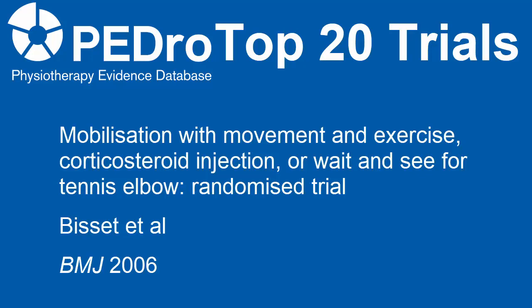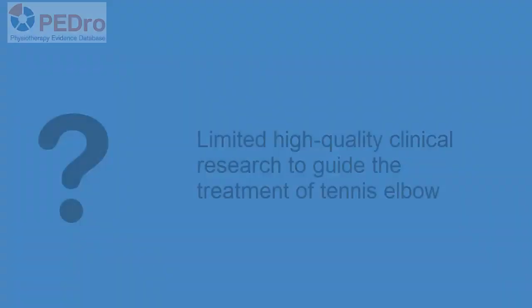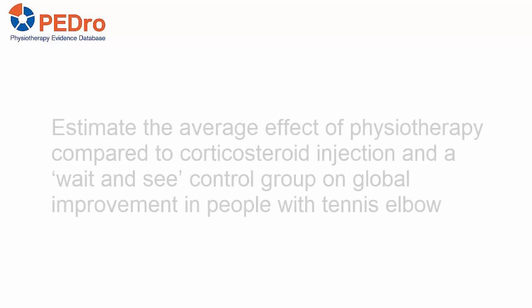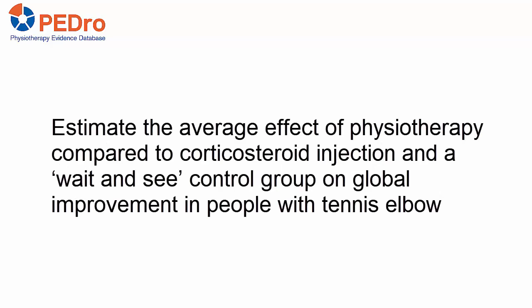This video summarizes one of the Pedro Top 20 Trials. The trial was led by Leanne Bissett and investigated Physiotherapy, Corticosteroid Injection, or a Wait-and-See approach for the treatment of tennis elbow. When this trial was conducted, there was limited high-quality clinical research to guide treatment for tennis elbow. The aim was to estimate the average effect of each intervention on global improvement.